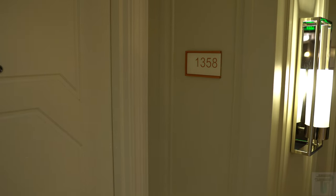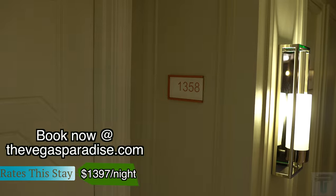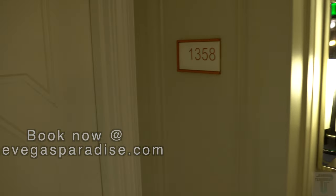What's going on everybody! Today we're at Caesar's Palace, gonna do a room tour of the Julius Executive Duplex Suite in suite number 1358. Let's check it out.